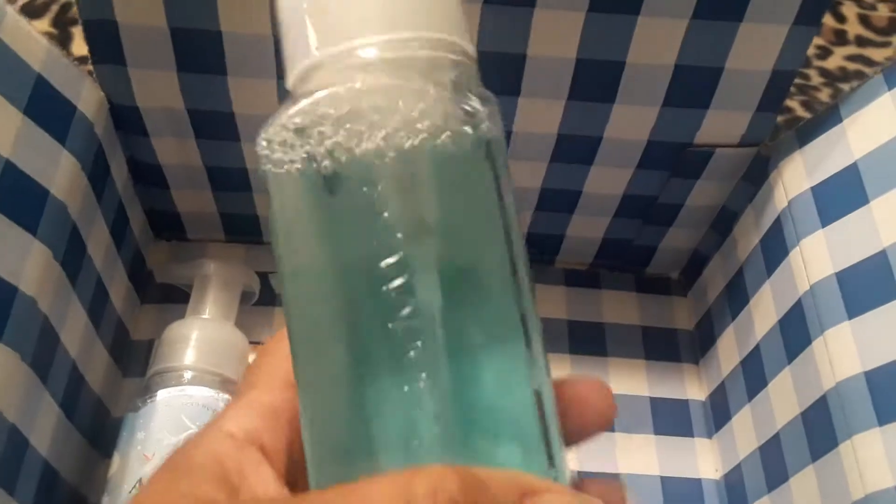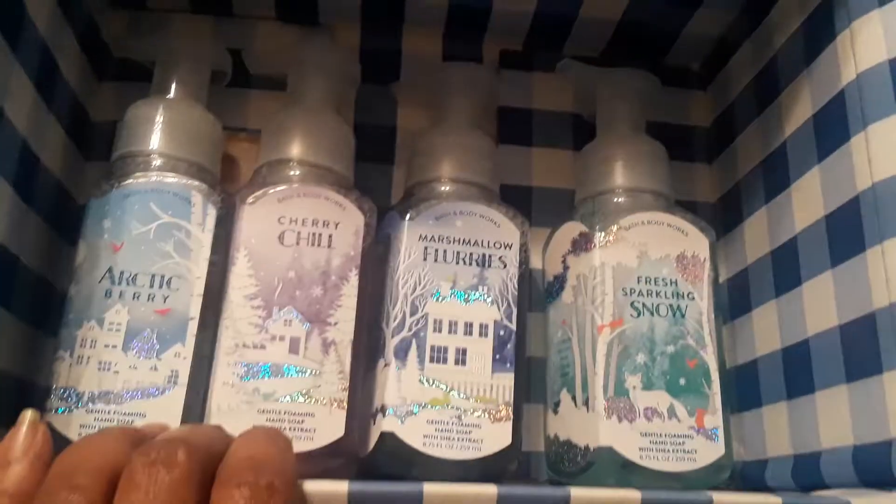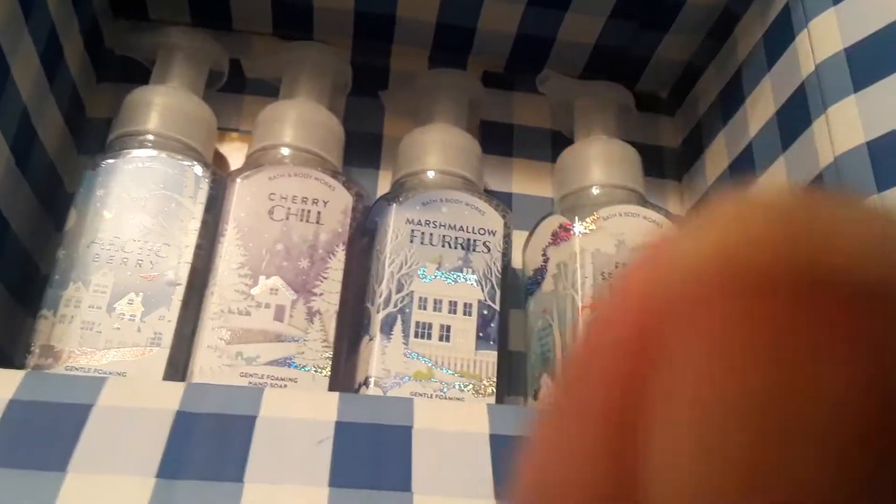Last but not least we have Fresh Sparkling Snow, and they all have shea extract. That one is like a teal almost. And those are all four of them. Please give this video a thumbs up everyone — see my thumb!